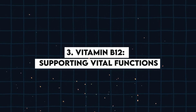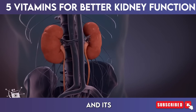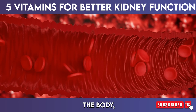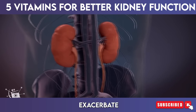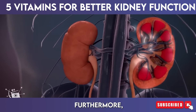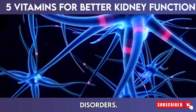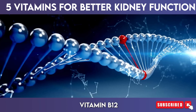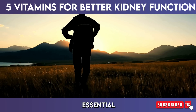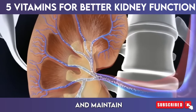3. Vitamin B12 — supporting vital functions. Vitamin B12 is a water-soluble vitamin essential for several bodily functions, and its importance extends to kidney health. This vitamin is crucial for the production of red blood cells, which transport oxygen throughout the body, and a deficiency can lead to anemia. Anemia can exacerbate kidney problems by reducing oxygen supply to vital organs, including the kidneys, thereby impairing their function. Furthermore, vitamin B12 is involved in the maintenance of a healthy nervous system and the prevention of neurological disorders that could indirectly impact kidney health. Additionally, vitamin B12 plays a significant role in DNA synthesis and the metabolism of fatty acids and amino acids, ensuring the kidneys can efficiently filter waste products and maintain proper fluid balance.